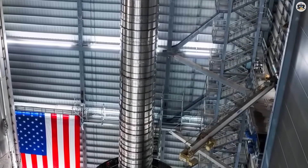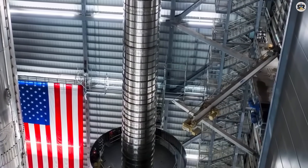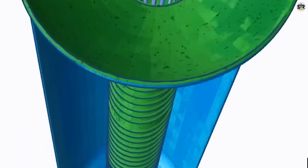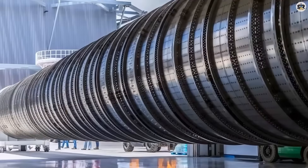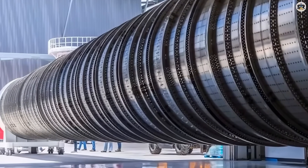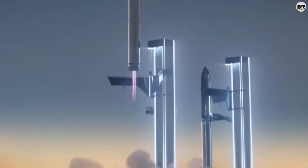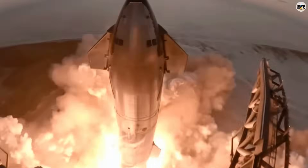Here's the nightmare scenario NASA is facing right now. Their SLS rocket costs $4.1 billion per launch and can barely lift 27 tons to the moon. SpaceX's V-3 monster can potentially lift 150 tons to the same destination for less than $100 million. That's not competition — that's complete annihilation.